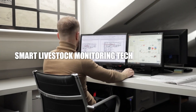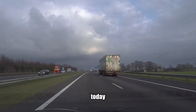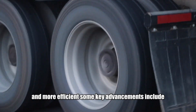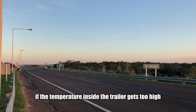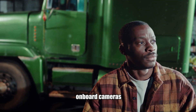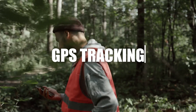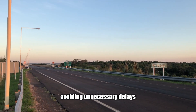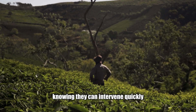Gone are the days when farmers relied solely on intuition to monitor their animals during transport. Today, livestock trucks come equipped with smart technology, including real-time temperature sensors that alert the driver if temperatures get too high or low, on-board cameras allowing farmers to monitor animal behaviour and check for signs of stress, and GPS tracking so farmers can track the truck's exact location and avoid unnecessary delays. These systems protect the animals and give farmers peace of mind.